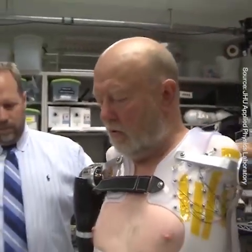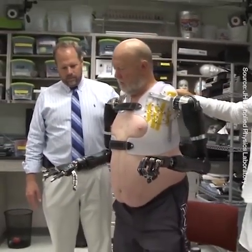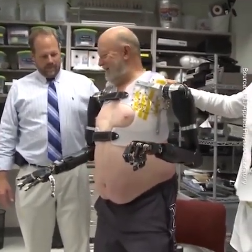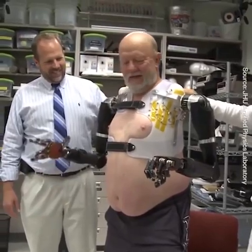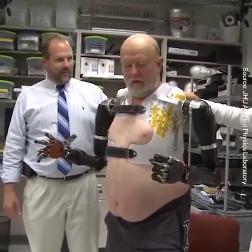This was the first time the MPLs were operated by a shoulder level amputee at the full three degrees of freedom and with over 30 total degrees of motion on both sides with complete intuitive thought-based control.